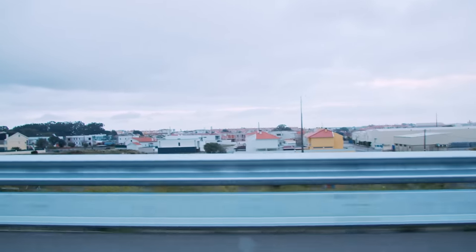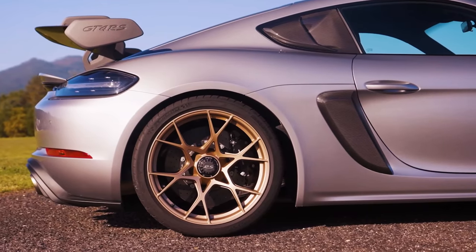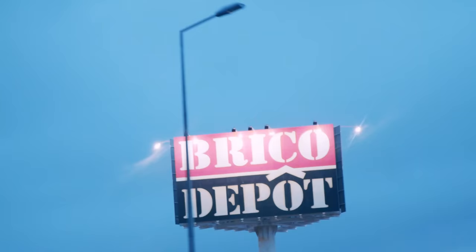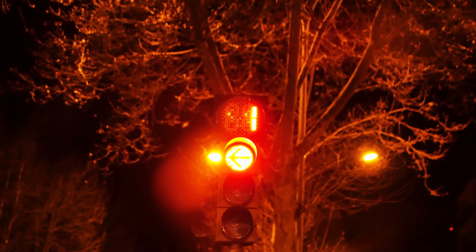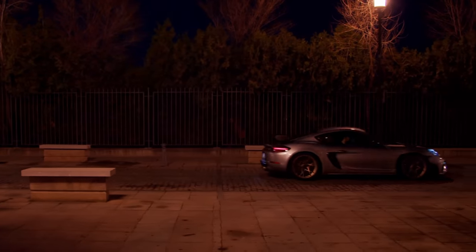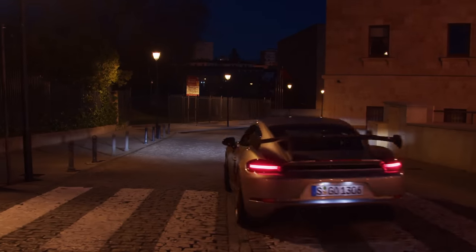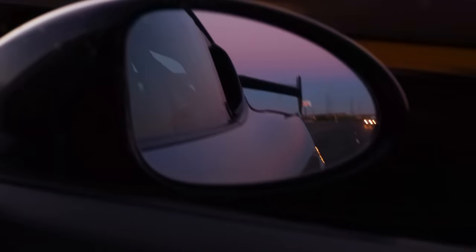As it was already evening when we left Estoril, I decided to get some motorway miles under the Cup 2s - 245/35 ZR20s at the front, 295/30 ZR20s at the rear, in case you're interested - and head for Spain. We arrived in the pretty university city of Salamanca late at night, and then left again early in the morning. All of this time saving meant a few hours later I could get a little off the beaten track as we headed west through northern Spain.